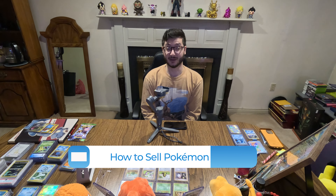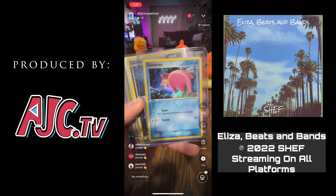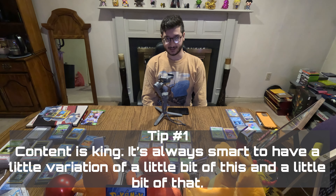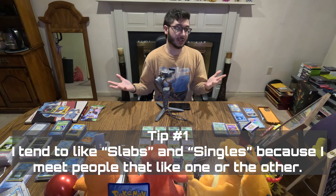Hey guys, this is Danny and I'm gonna teach you guys how to sell Pokemon cards on the internet. Content is king. It's always smart to have a little variation — a little bit of this and a little bit of that. I tend to like slabs and singles because I meet people that like one or the other.